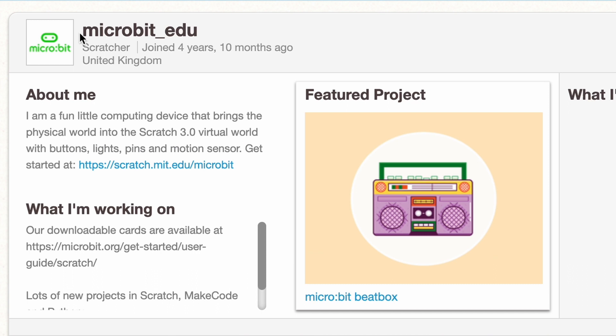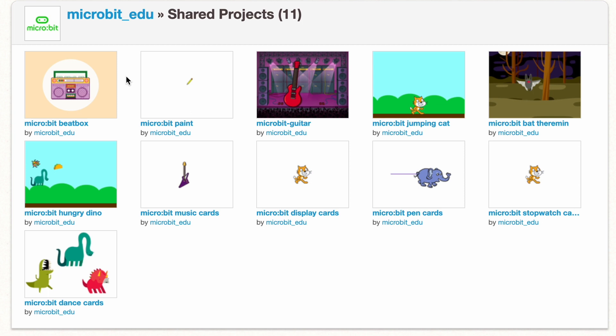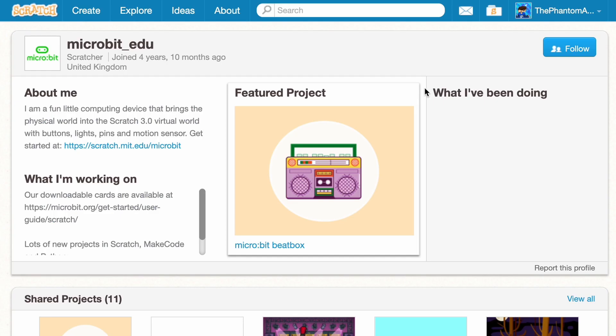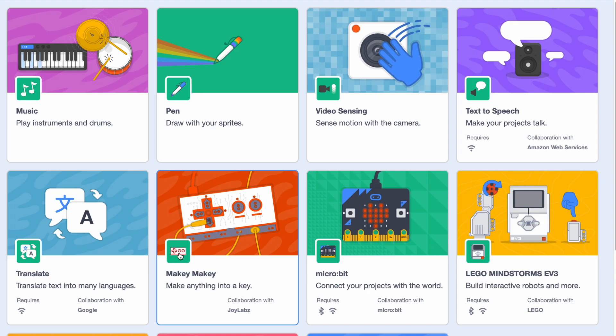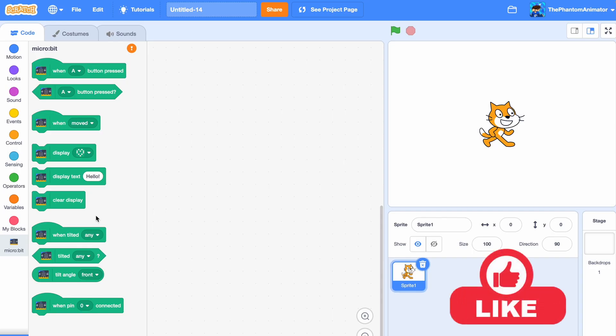The next one we have is Microbit Edu. They just have their logo as their profile picture. They joined four years ago, almost five now. They make sensors, and they've only shared 11 projects using the Microbit extension, and they're inactive now. If you go on Create and then choose an extension, you can see the Microbit extension made in collaboration with Microbit. Here are the blocks — they're pretty cool, and you can even draw with one of them.